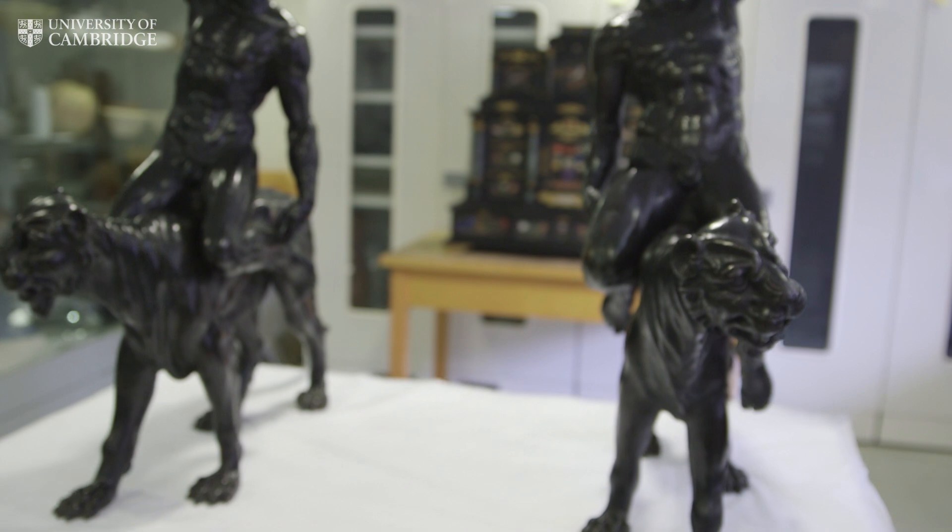We feel that this discovery is very important indeed. If they are indeed by Michelangelo, as we firmly believe them to be, and in the first decade of the 16th century, they are the only known surviving bronzes by Michelangelo.